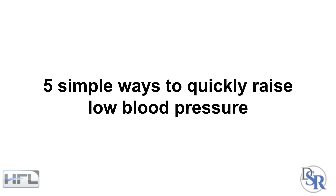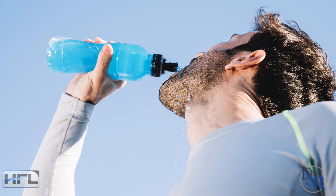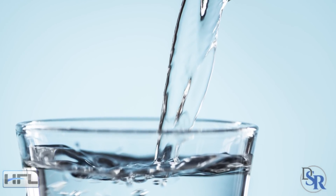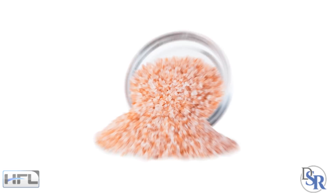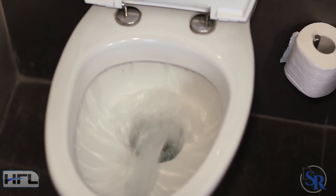So here are 5 simple ways to quickly raise your blood pressure levels. The first is to drink more water. Being dehydrated, which most people are, can lead to either low or higher blood pressure. In today's case, I suggest drinking more water. You might have low blood pressure due to dehydration. I would also add in lemon juice and Himalayan or Celtic salt into the water for better absorption and to help prevent you from just peeing all day from drinking more water.